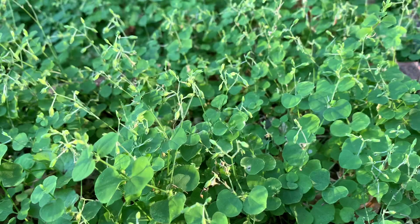Drymaria comes from the Latin for forest, implying that it sometimes grows along forest edges, and cordata means heart-shaped, which tells you the shape of the leaves.